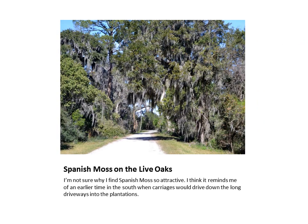This is a shot of Wildlife Drive while driving through the refuge. I think Spanish moss hanging from live oaks is very scenic, and this shot reminds me of the movies of the south when riders and carriages would travel down the long driveways of the plantation homes.